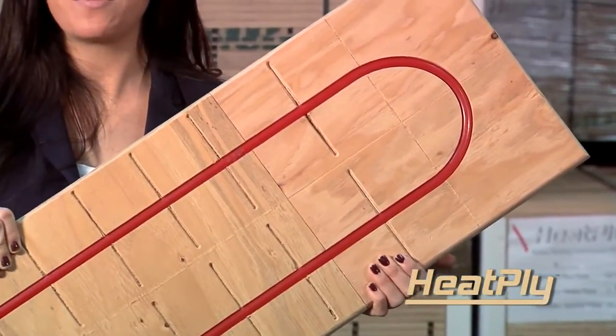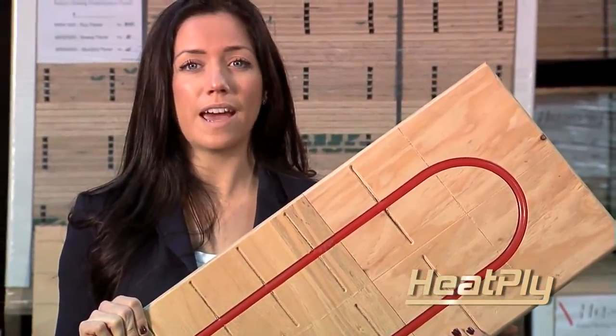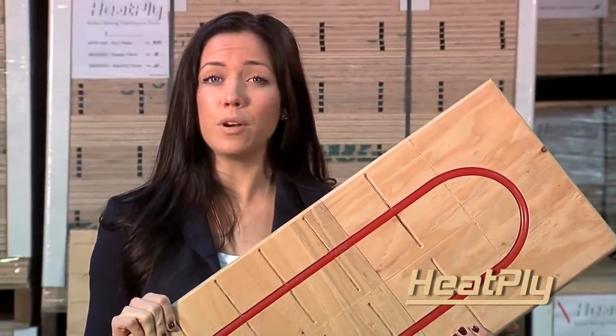Heatply's panel system can be heated with a wide variety of energy sources, from solar and heat pumps to your standard gas, electrical, or wood-fired boilers, or even a combination of these heat sources.